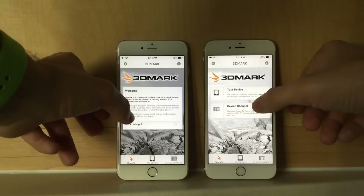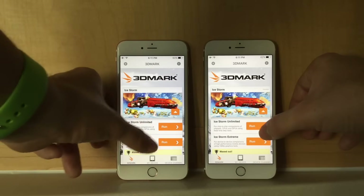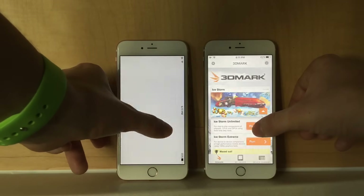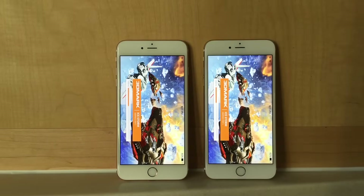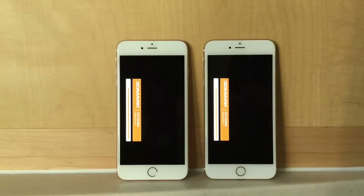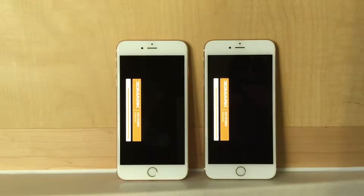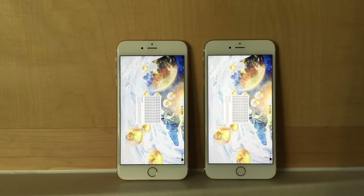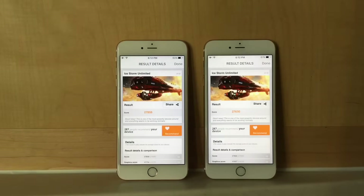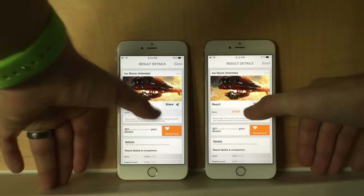Next, we're running the 3DMark. After running the 3DMark, the Samsung has a higher score than the TSMC processor, but both devices perform pretty well.